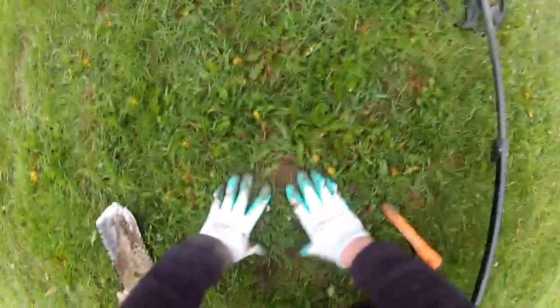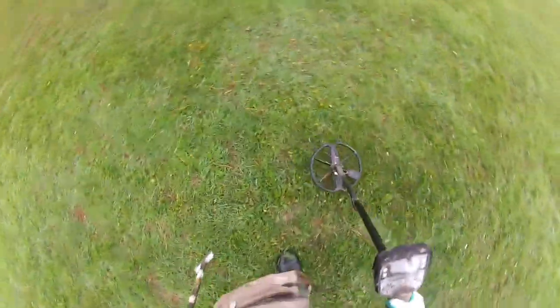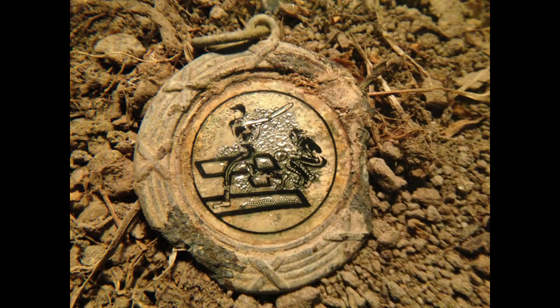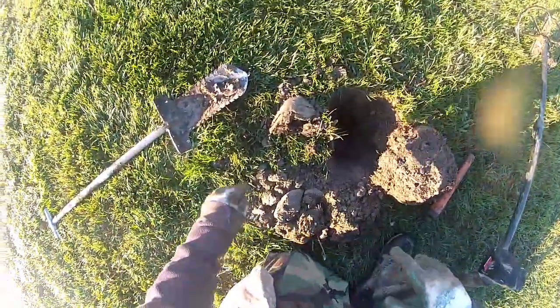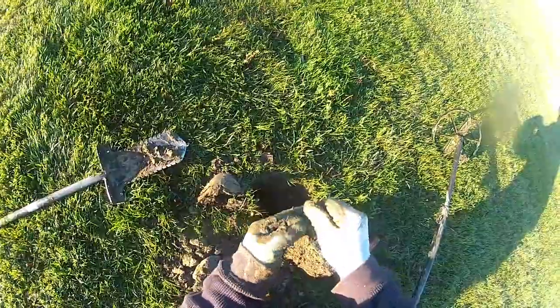That was interesting. I'll double check the hole. Hmm, what was it? Weird. Hey guys, I think I might have got my first largey of the year. Looks like a largey - pretty sick.